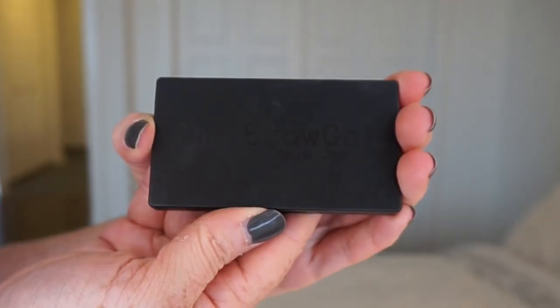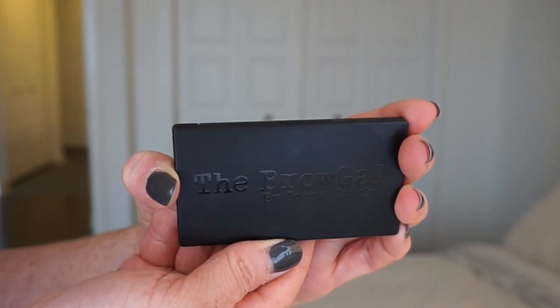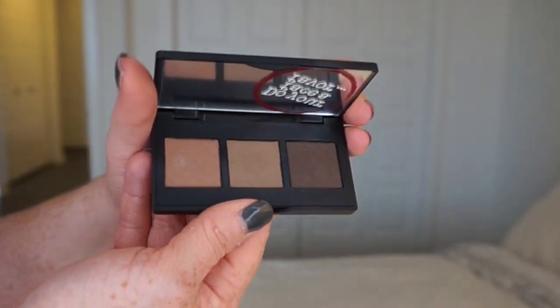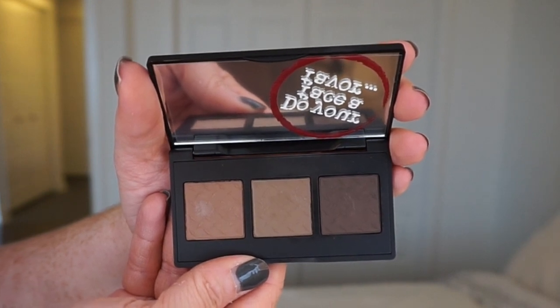Let's get into talking about the products themselves. In the BoxyCharm subscription, we got the Brow Gal Convertible Brow — interestingly it is shade 02, which is for brown hair, so if you have very fair light hair this isn't really going to work for you. It says it's a wet-dry convertible powder and pomade duo. The packaging is quite nice — black on black — and when you open it up, it has a mirror there. You get three fairly good-sized pans of product with three very different tones.